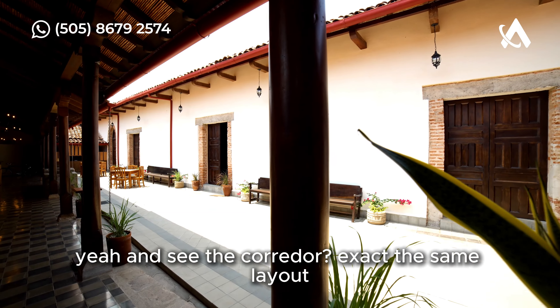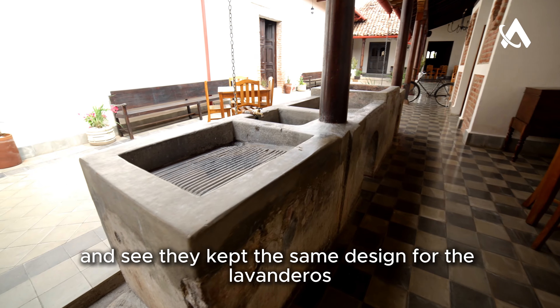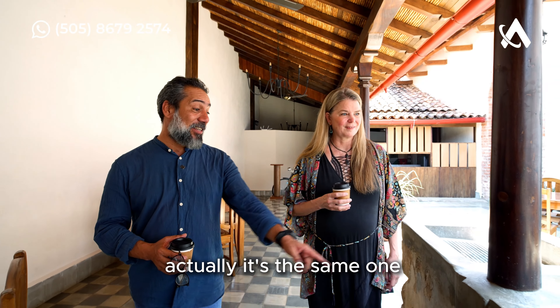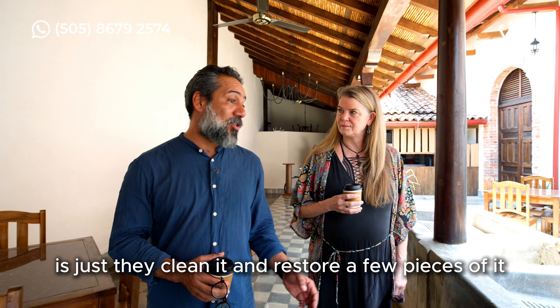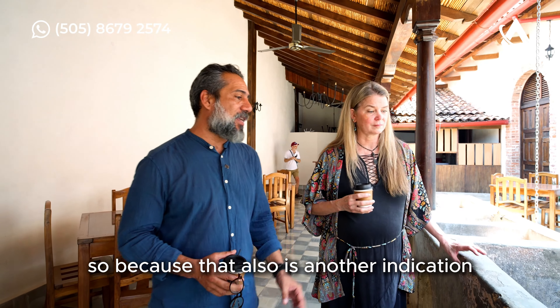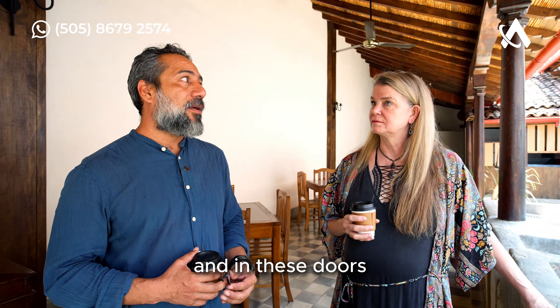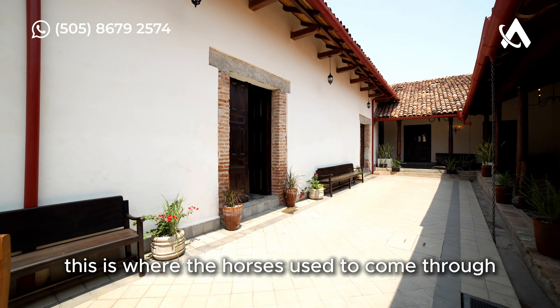It's the exact same layout — beautiful! And see, they kept the same design for the lavanderos. It's actually the original one. What they did is just clean it and restore a few pieces, because that is also another indication of what was here before. And these doors — this is where the horses used to come through.